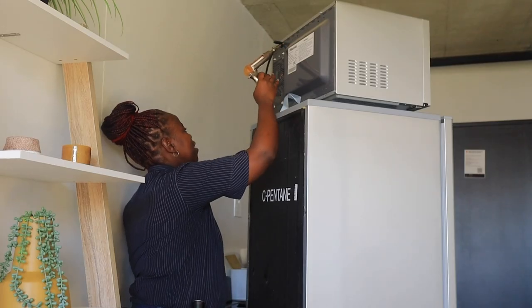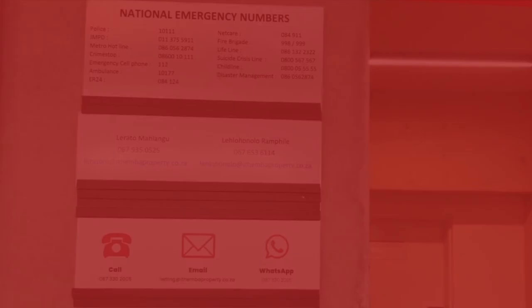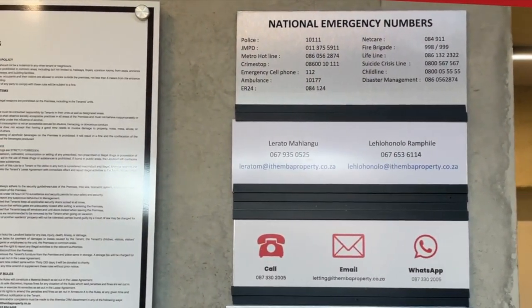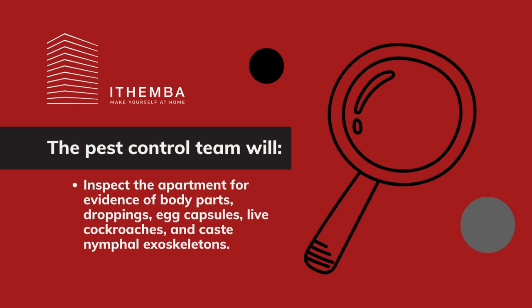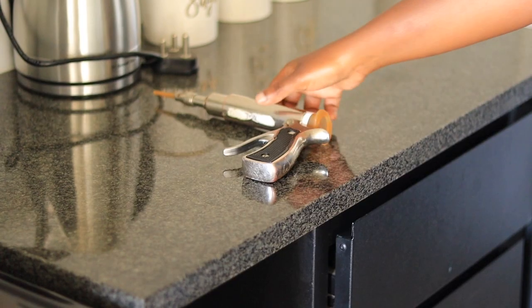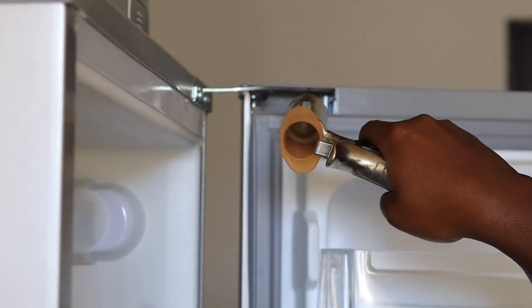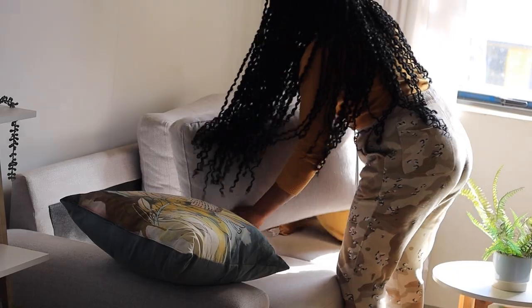Cockroaches hide in cracks and crevices and stay close to their food source. If you suspect you have a cockroach infestation in your apartment, it's important to report it to your landlord or property manager as soon as possible. The pest control team will inspect the apartment for evidence of body parts, droppings, egg capsules, live cockroaches, and cast nymphal exoskeletons. Infestations are usually treated with a gel that is effective in killing cockroaches, including their eggs.